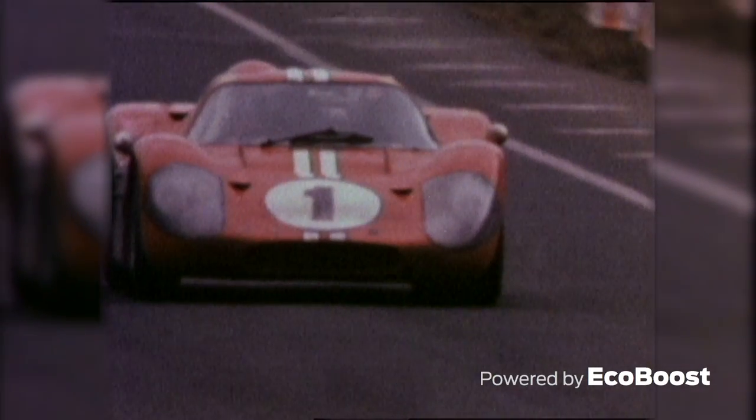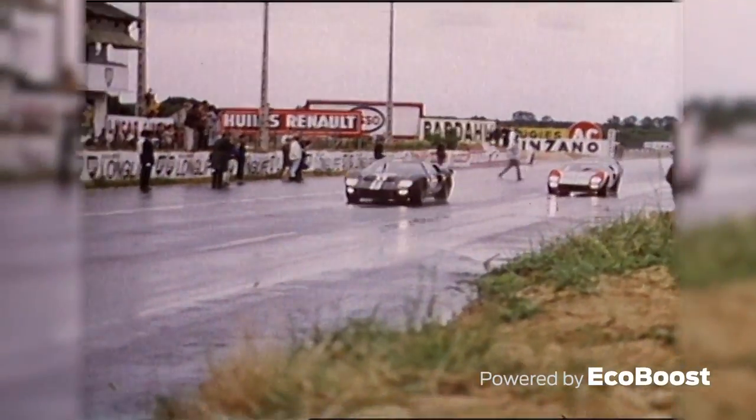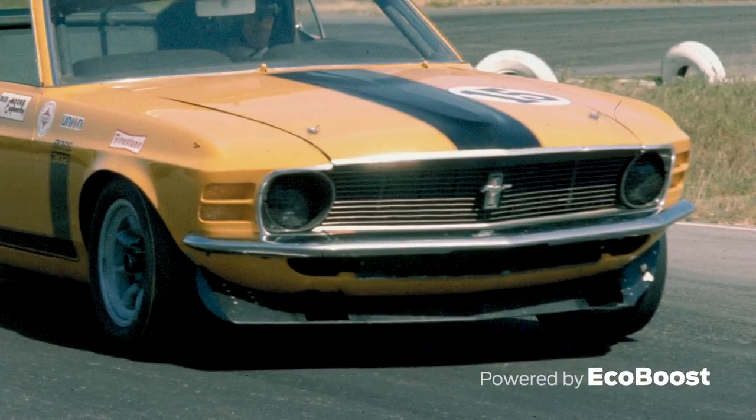The iconic Ford GT40 is perhaps Ford's most recognized production-based race car. Thanks to its stunning design, dominating performance, and multiple victories on road racing's largest stages, it remains an icon 50 years later.